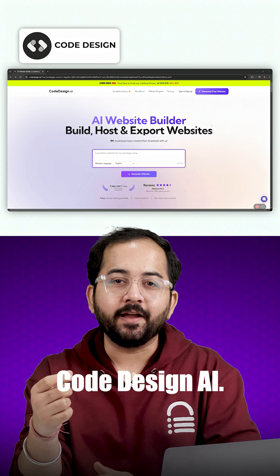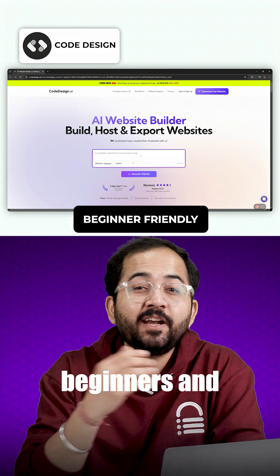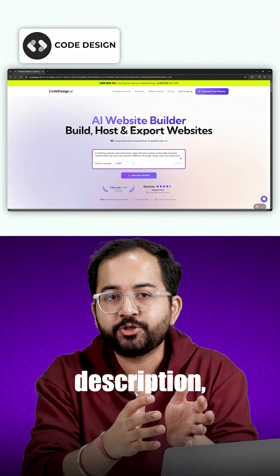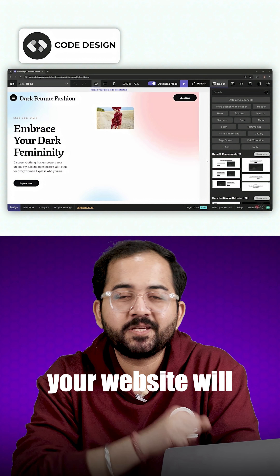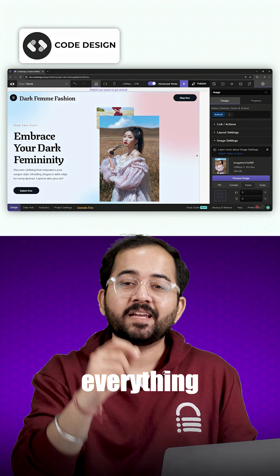Let's start with Code Design AI. It is a user-friendly website builder designed for beginners and requires minimal technical knowledge. All you need to do is add a description, select your language and click generate, and in a few seconds your website will be ready. The drag-and-drop interface along with AI assistance makes everything simple.